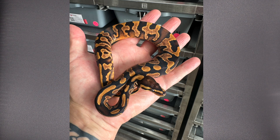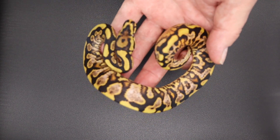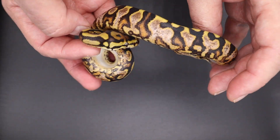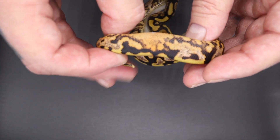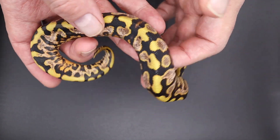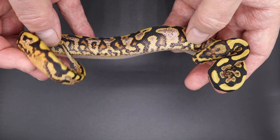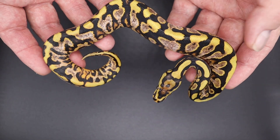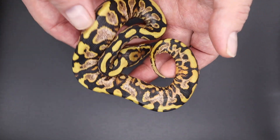Here is a keleco yellow belly spot nose het clown female — look at what it does, the interaction together. Got a little bit of a ringer. I believe this girl is sold, the deal hasn't been done yet, but this is basically the same thing as mom but adding yellow belly. The dad is a yellow belly keleco clown and the mom is the original spot nose keleco het clown.